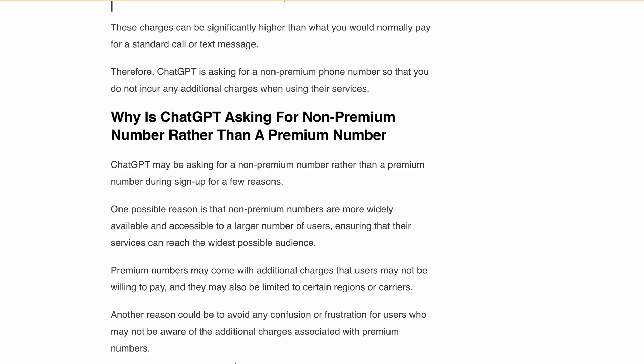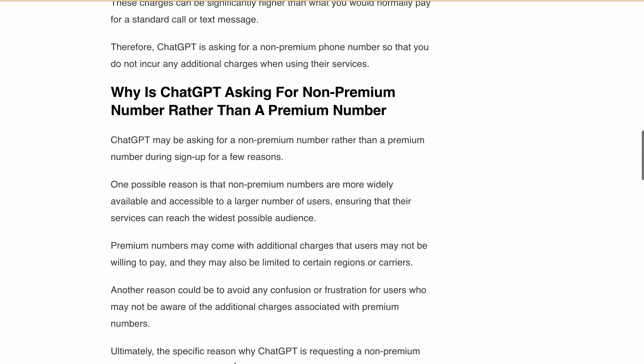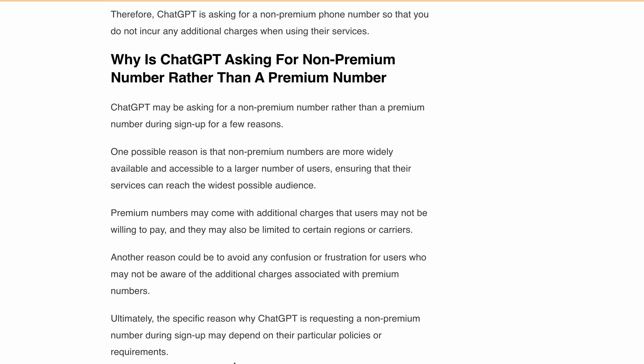Now let's talk about why ChatGPT is asking for a non-premium phone number. One possible reason is that non-premium phone numbers are more widely available and accessible to a larger number of users, ensuring that their services can reach the widest possible audience. Another reason could be to avoid any confusion or frustration for users who may not be aware of the additional charges associated with premium phone numbers.